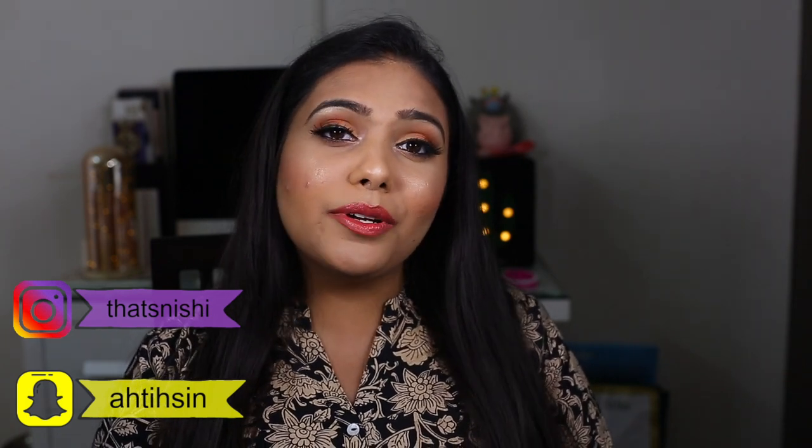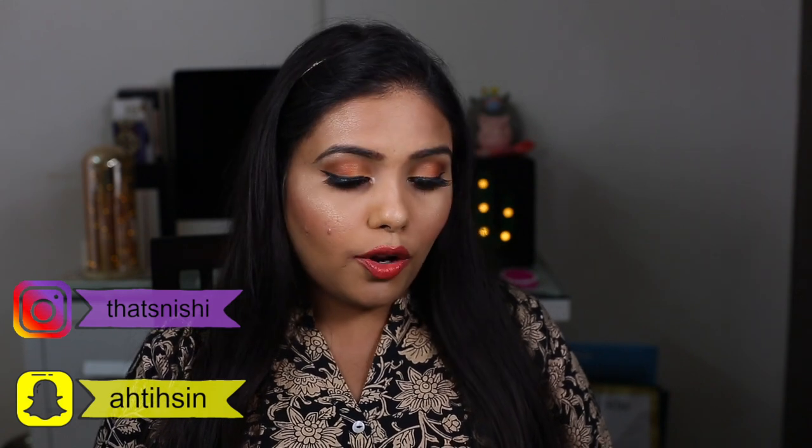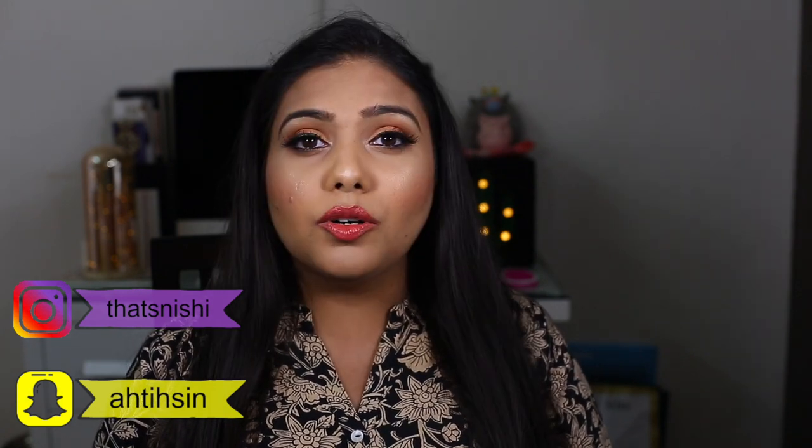That's the end of this video. I hope you guys love this video with all of my October favorites. I know I'm a bit late, but I hope you really liked it. Please don't forget to subscribe and like this video. Until next time, I will see you soon — bye from Rishi!